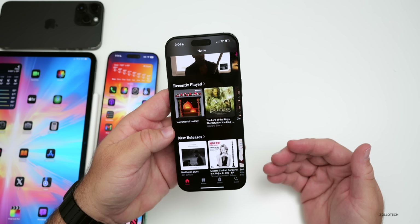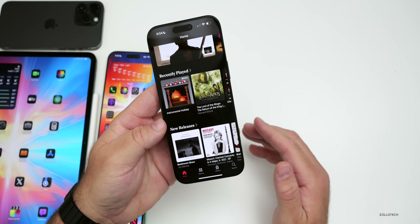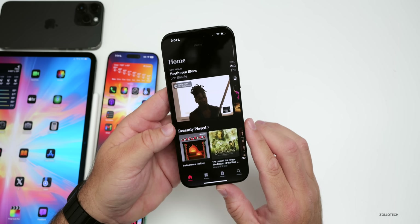Apple Music Classical also got a major update that was missing for quite some time. It now supports CarPlay and Siri — not sure why it wasn't there to begin with, but it's now supported and you can use it within CarPlay.